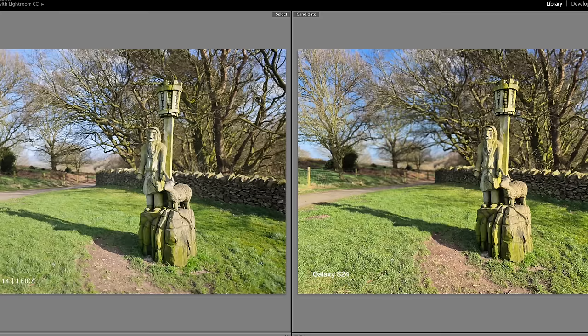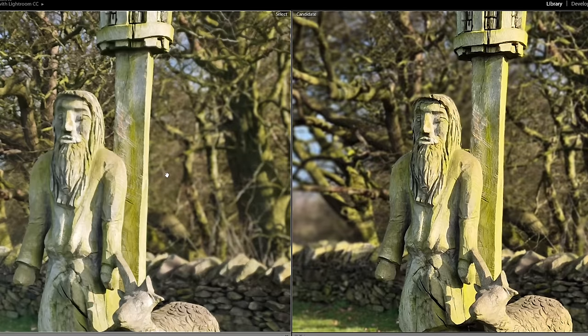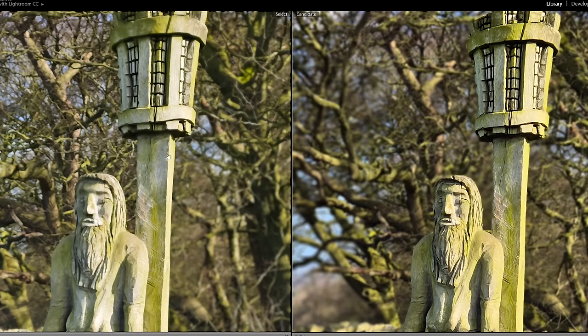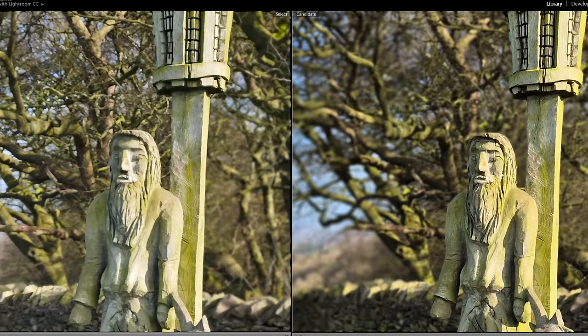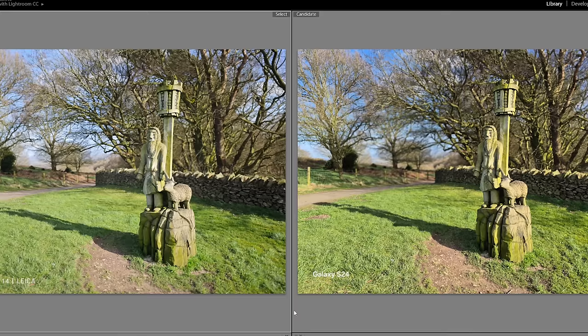Now we've got two portrait shots on the main lens of both phones. Samsung's definitely gone a bit more aggressive with the blur effect, where it's a bit more subtle on the Xiaomi. They were set to their mid-level — f2.8 and blur level 5. Samsung definitely looks sharper on the guy's face. The warmth and the texture on the pole looks a bit better to me. The cutouts are good on both, but Samsung went more aggressive with the blur, so obviously had a harder time doing a good cutout. Both similar shots, but the Samsung's a little bit better for me on that one.